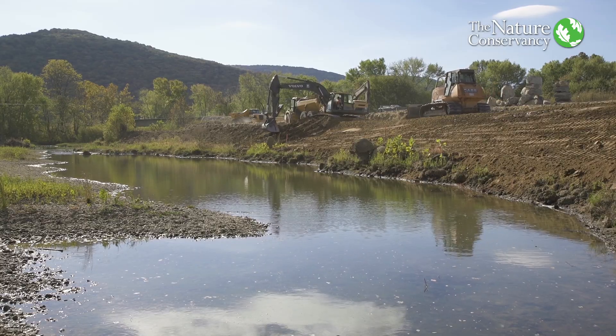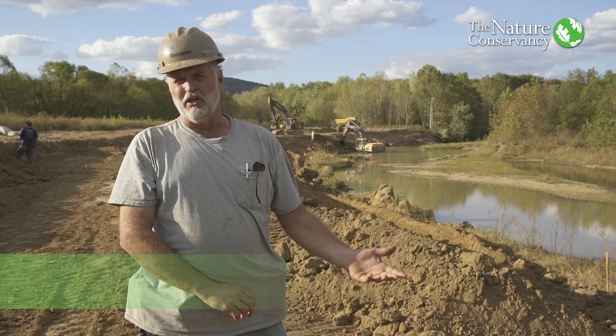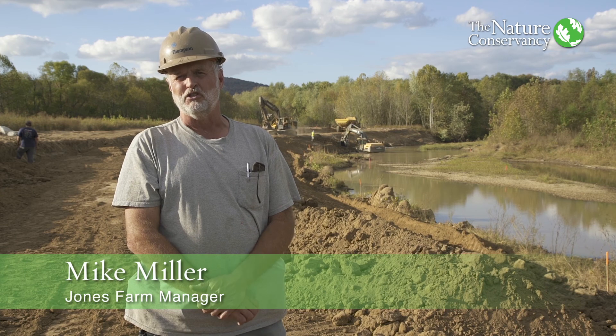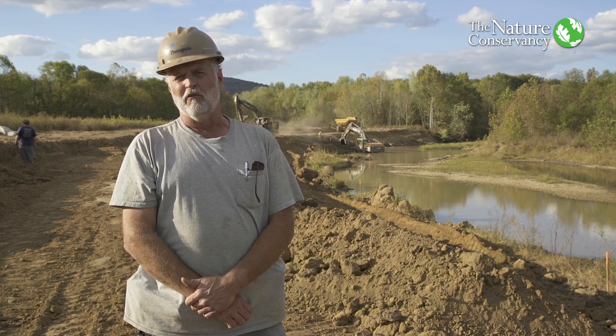At this particular site, we've lost a good 75 feet of property over the years. The main loss was this last December — we had a 10-inch rain and lost roughly 35 feet of river bank.